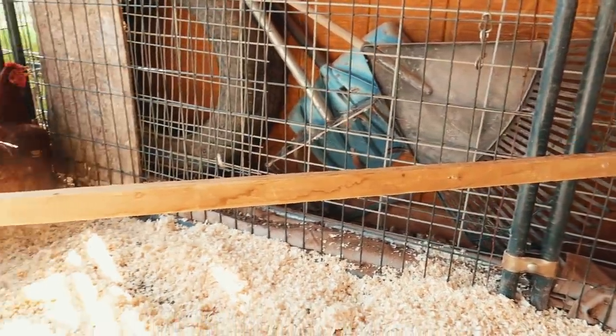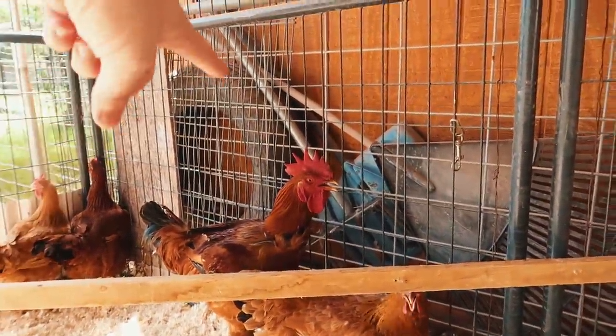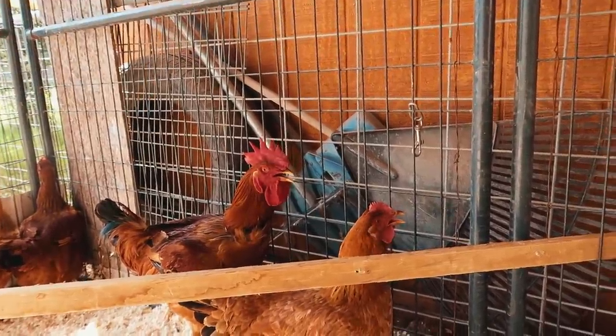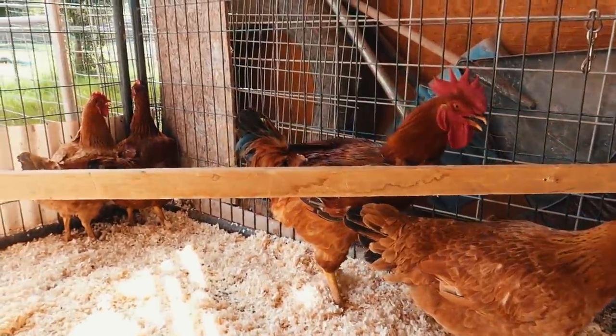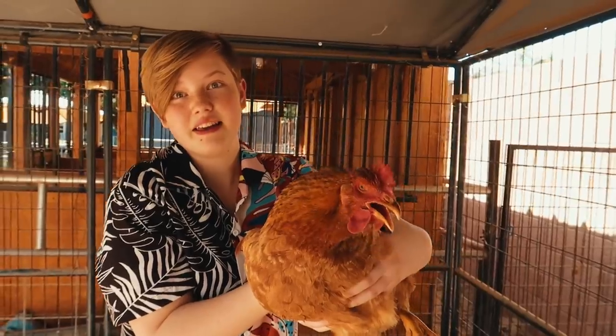We've got one rooster that has a rooster collar on so he's more quiet, and then we've got three hens. He's definitely a rooster — he's way bigger than our other rooster. He is actually a lot louder even with the rooster collar on; we might need to tighten it a little bit. Meat birds tend to be a lot bigger and meatier, so we want them out in the pasture to get exercise and stay healthy — this is just a temporary thing.